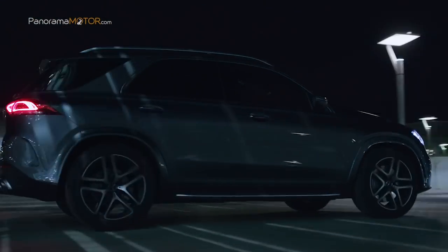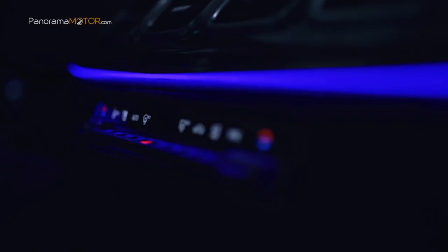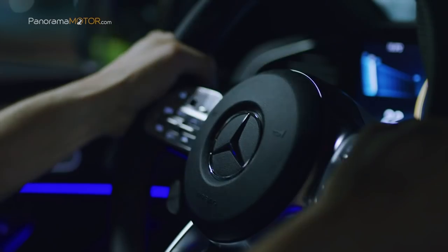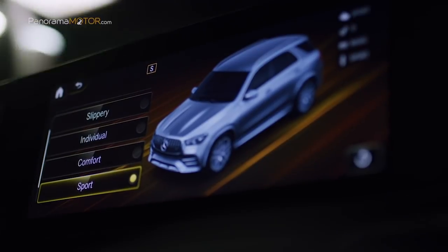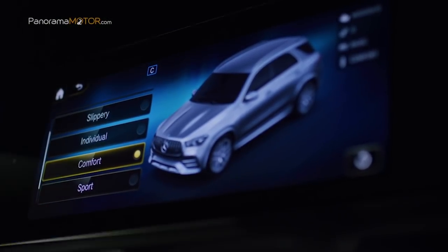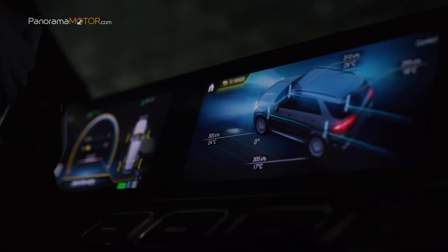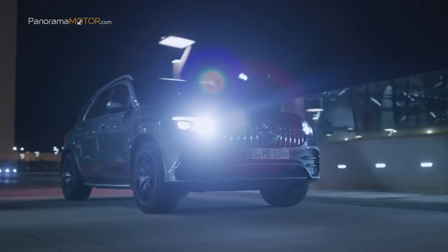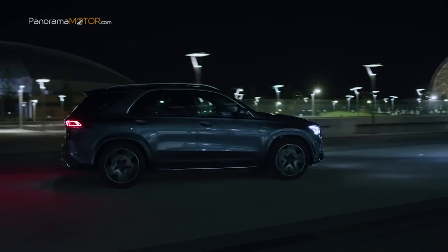El nuevo GLE 53 4MATIC+ equipa el sistema de tracción integral completamente variable AMG Performance 4MATIC+ para optimizar el dinamismo de conducción y el agarre al piso. Este equipo inteligente calcula permanentemente la distribución ideal del par entre el eje trasero propulsado en todo momento y el eje delantero acoplable, teniendo en cuenta la situación de conducción y las expectativas del conductor. De este modo la tracción integral mejora tanto la adherencia a la calzada como el dinamismo transversal y longitudinal, resultando en una aceleración aún más potente desde cero y en sprints intermedios.